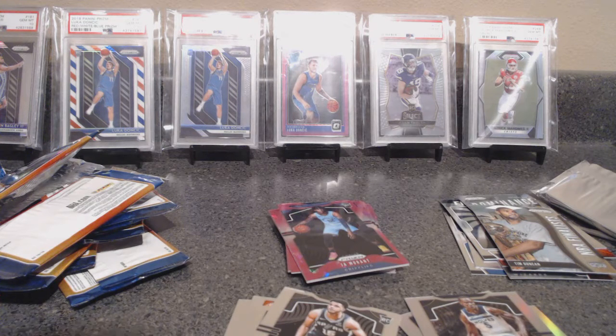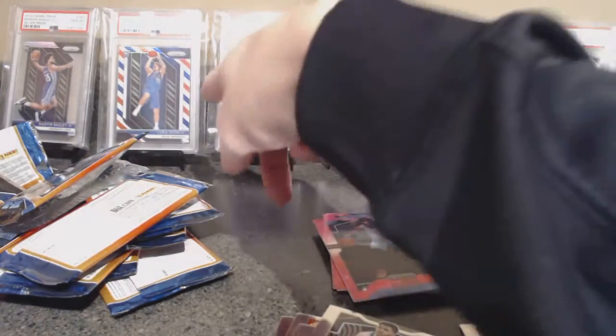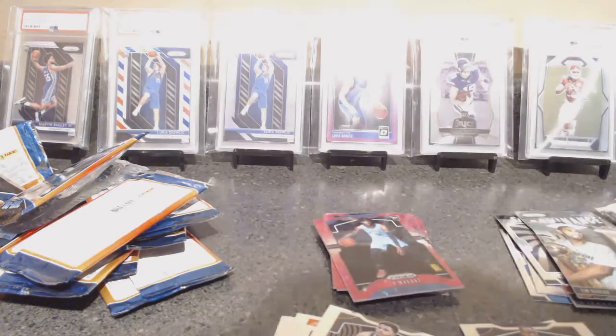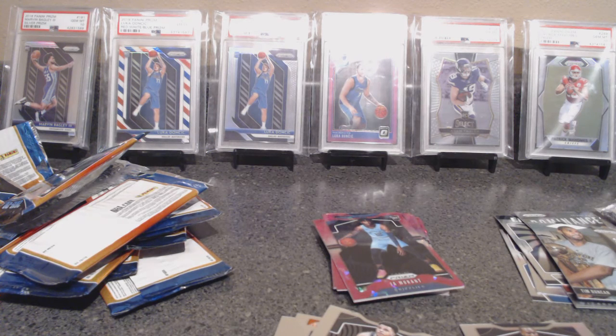All right guys, there we go — thanks for watching my show and tell and the Prism basketball break. Real boring until the last card. We'll be adding another Luca to the back wall — we'll have our Luca base. Trying to get the retail rainbow. I have a red ice in being graded, another red ice sitting ungraded, got the silver, the red white blue. Maybe pick up a green, sell one of the red ices and get a pink ice and a green — that would do it. Not going to get the purple pulsar slash 35, that's out of my price range, but I could get the retail rainbow. Thanks for watching, see you next time.